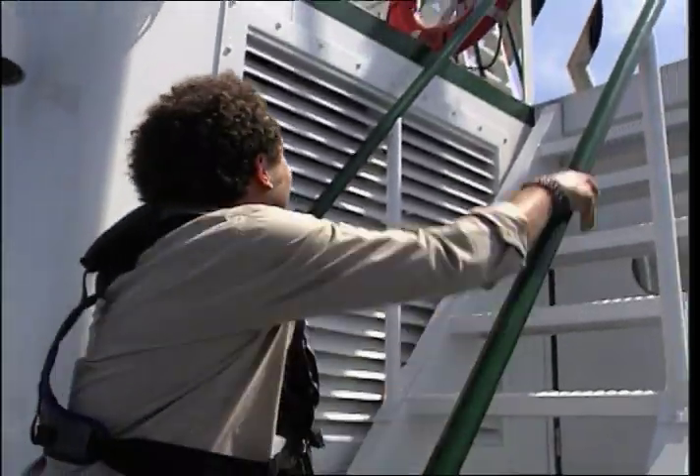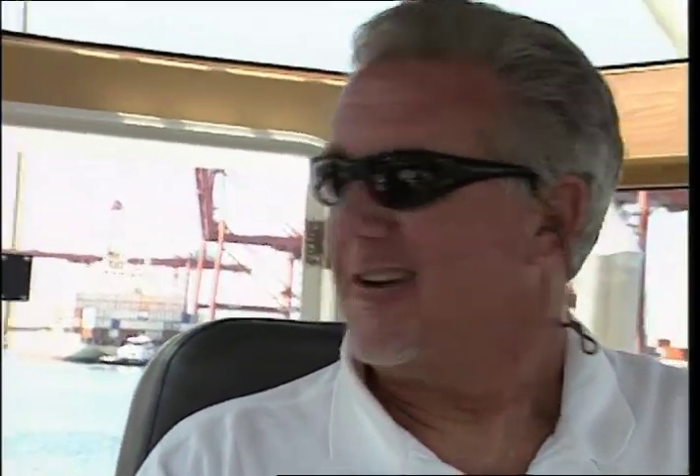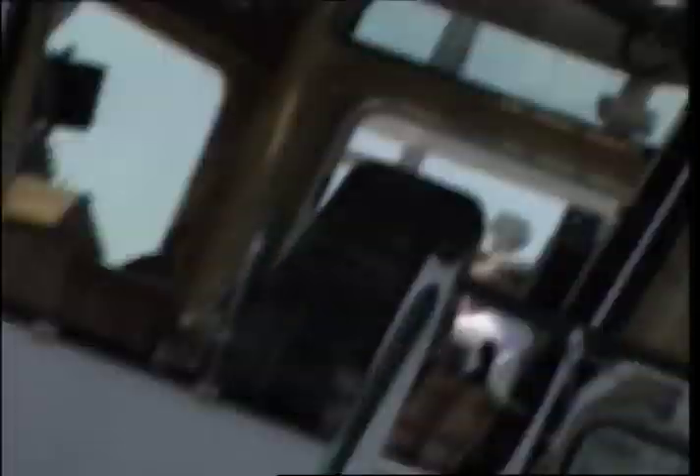I'm going to go up to the pilot house and see who drives this green girl. Nice to meet you, James — I'm the captain of this beautiful tug. I like to say people work 20 years to get the corner office — I have all four corners.